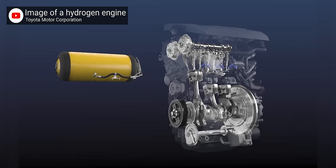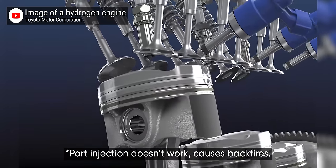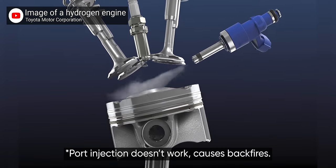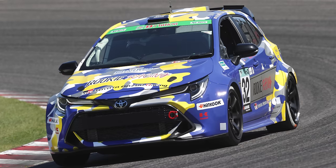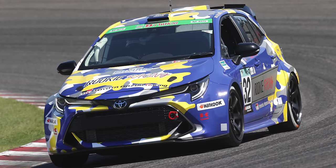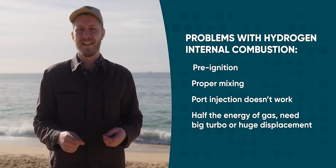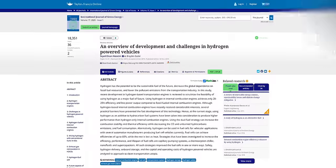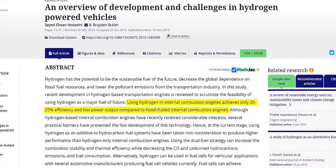You just take a direct injection engine, replace the injectors with hydrogen ones, and with a very non-trivial amount of tuning later, you're off to the races. Toyota did this with the engine from the GR Yaris and entered a 24-hour endurance race, with two middling results. There are quite a few problems with hydrogen internal combustion engines, the biggest being efficiency — only about a quarter of the energy available is turned into making your car go.